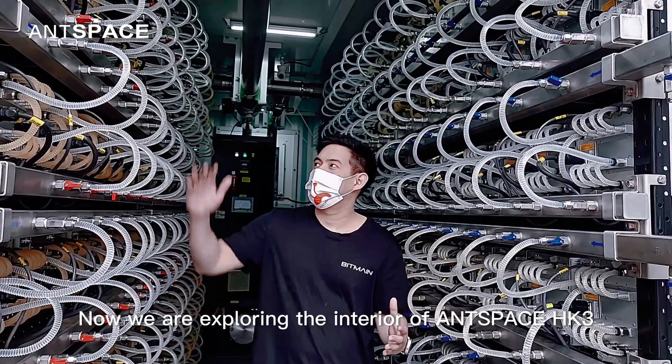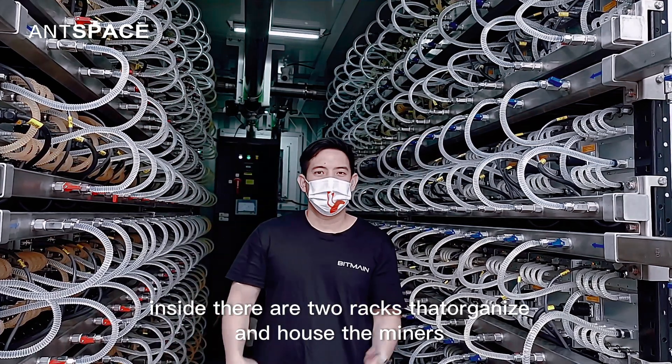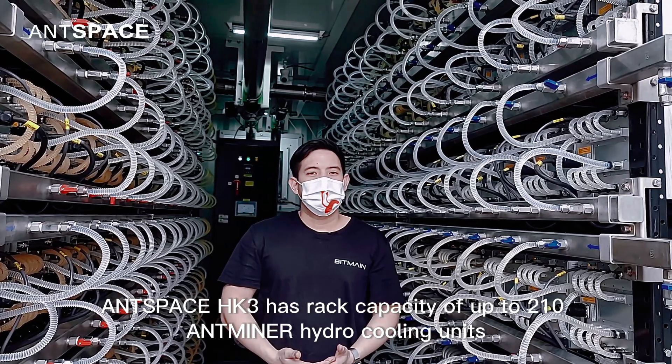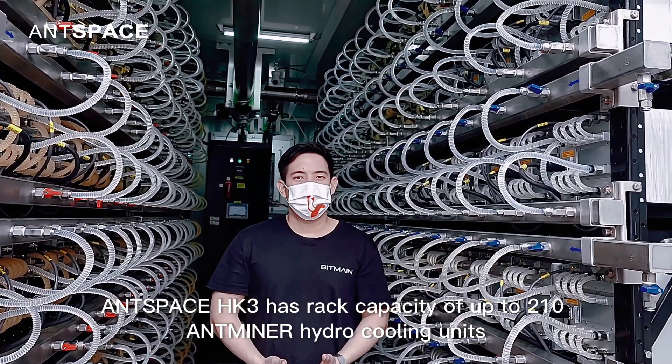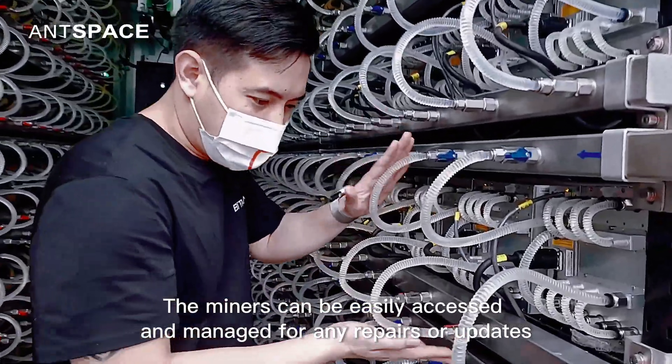Hi there. Now we are exploring the interior of Aspace HK3. Inside there are two racks that organize and house the miners. Aspace HK3 has a rack capacity of up to 210 Antminer hydrocooling units. The miners can be easily accessed and managed for repairs or updates.